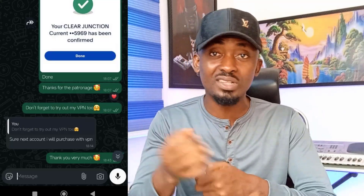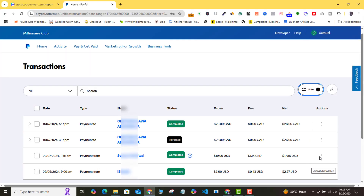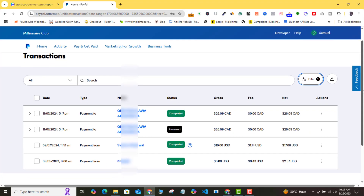If you want to open a legitimate PayPal account in Nigeria, it is actually very simple. I've opened PayPal accounts for more than a hundred Nigerians within the last six months and almost all the accounts are still working perfectly till today. In fact, my own personal account has been working since the year 2018.